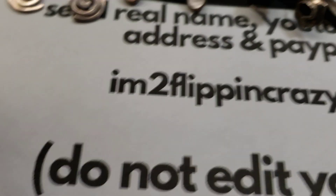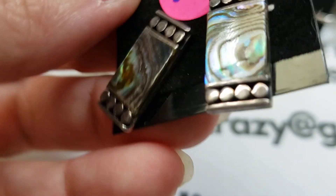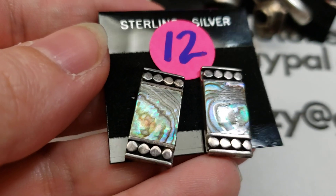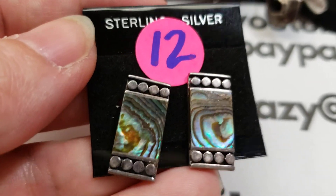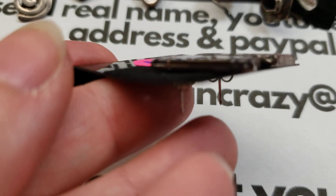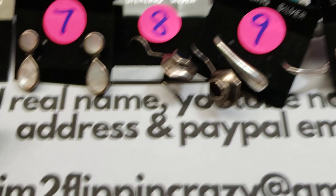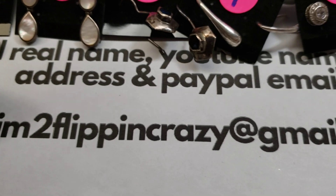Number twelve: these have a nice thickness to them and are beautiful abalone — the colors in these are gorgeous. Number twelve is twenty-four dollars because of the thickness.